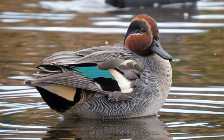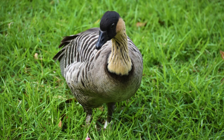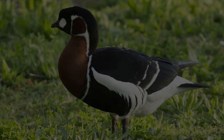Moving on to the Hawaiian Goose — despite its name, this endangered species has found a refuge in the UK, where dedicated conservation efforts have helped revive its population. With its distinctive markings and haunting call, the Hawaiian Goose is a true symbol of resilience.